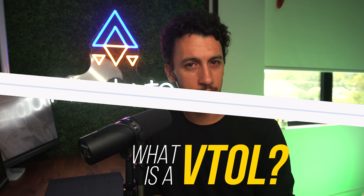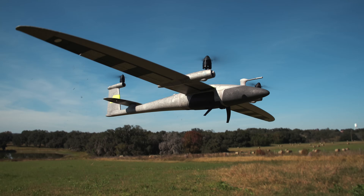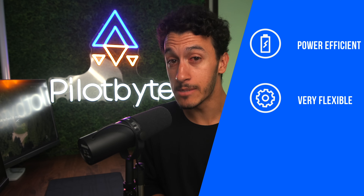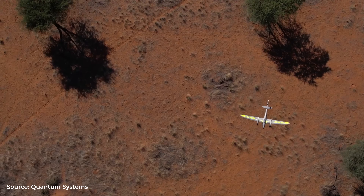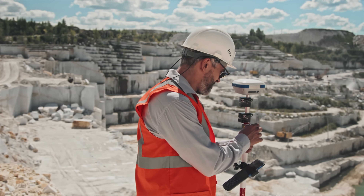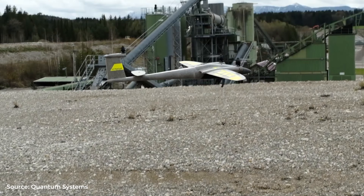First of all, what is a fixed-wing VTOL? VTOL is a simple acronym for Vertical Takeoff and Landing, and it refers to drones' capabilities of rising and descending vertically without a runway. These drones are known for being very power-efficient, flexible in their specific capabilities, and have the ability for long-range flights with ease. They are versatile and can operate in various conditions, making them suitable for industries like surveillance, mapping, and even surveying. There are also various types of VTOLs, such as gas-powered ones, all the way to electric ones, like what we'll be using within this video.